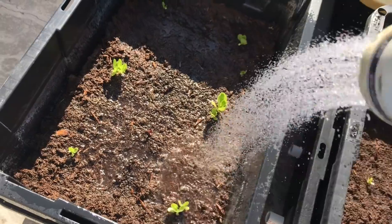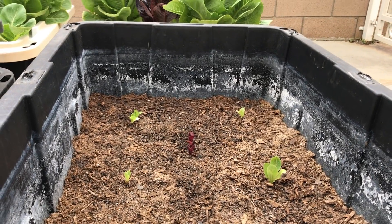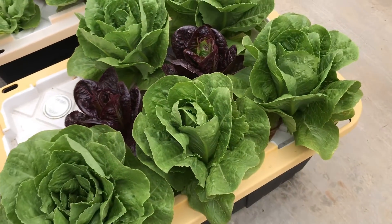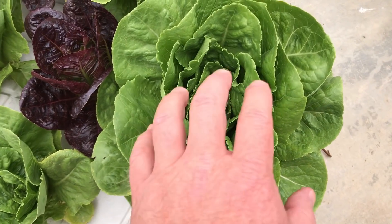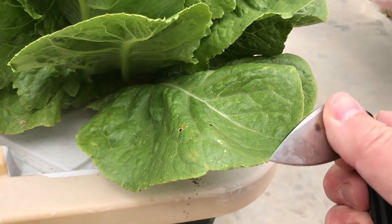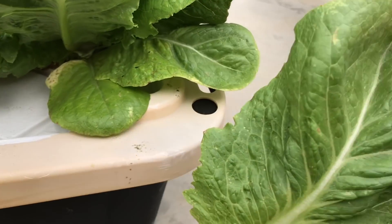I'm top-watering both of these now. This one's doing better though. There's quite a bit of pest damage on all of the lettuce. I'm going to measure the usable and unusable and see if there's a difference.